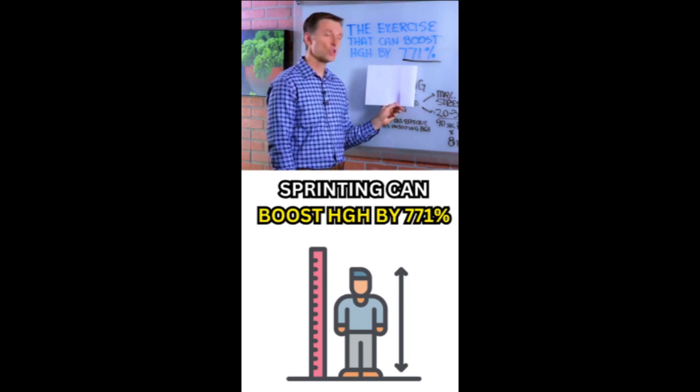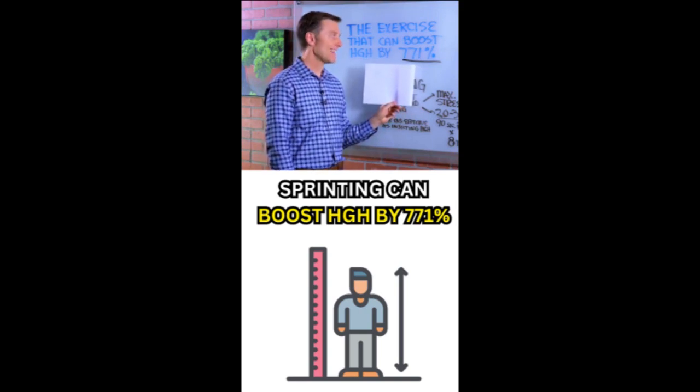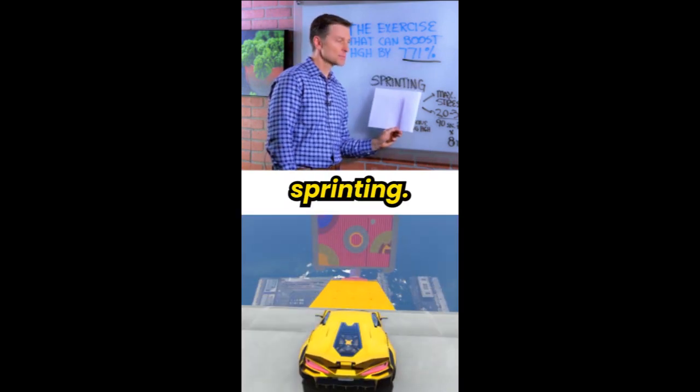Would you like to know the exercise that can boost human growth hormone by 771%? Sprinting.